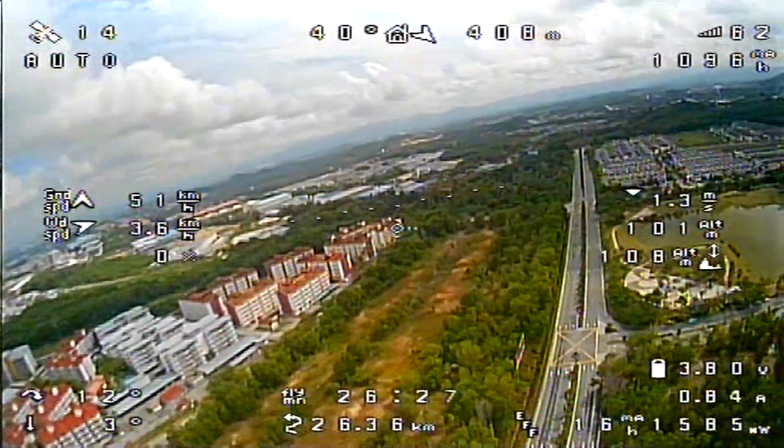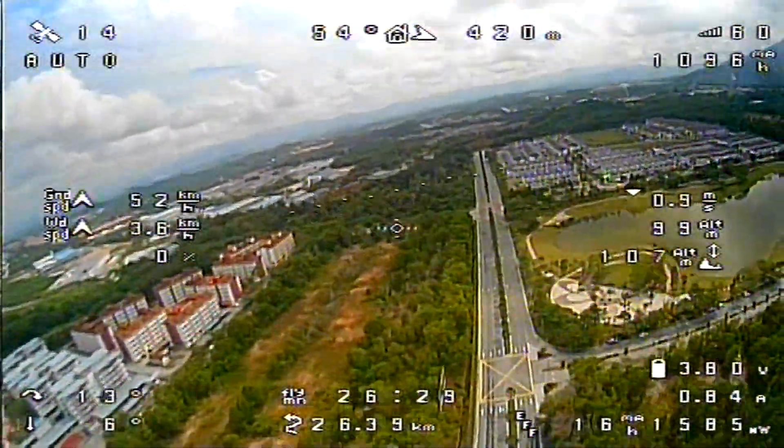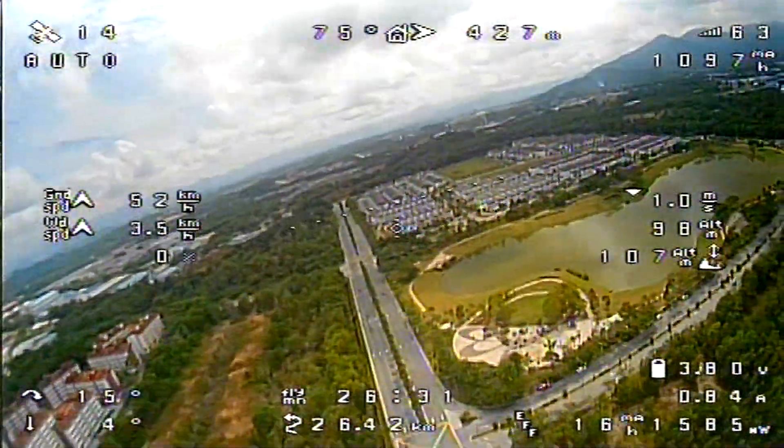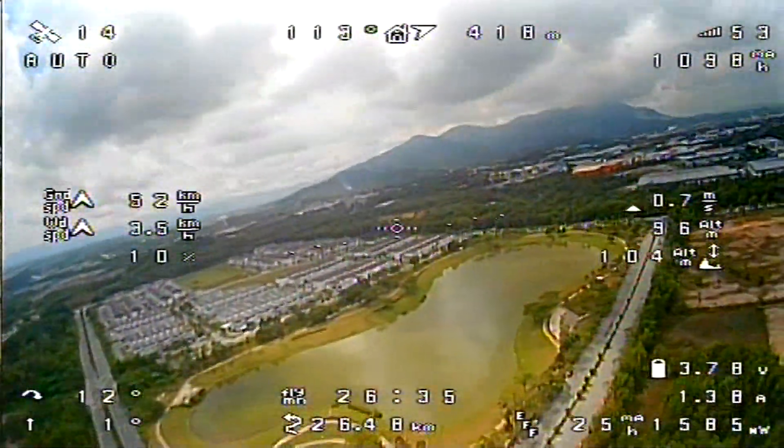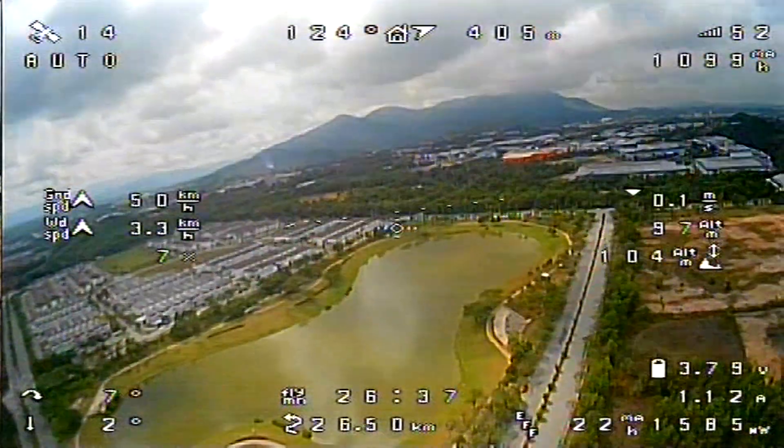Whiteman Tower, Skyhawk 1-9-8-6, running short of runway 1-2-1, ready for closed traffic. Skyhawk 806, make a left closed traffic, runway 1-2-1, calm wind, cleared for takeoff. Left closed traffic, 1-9-8-6, runway 1-2-1, takeoff.